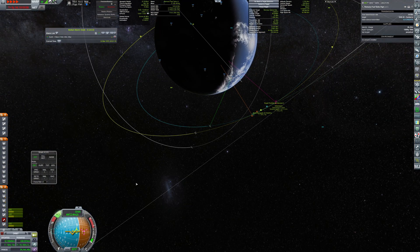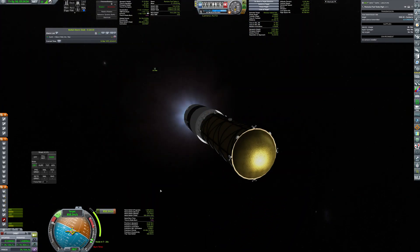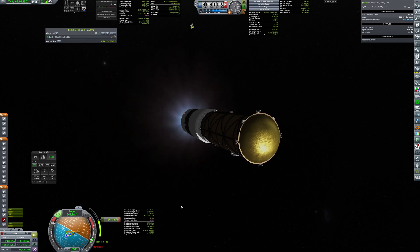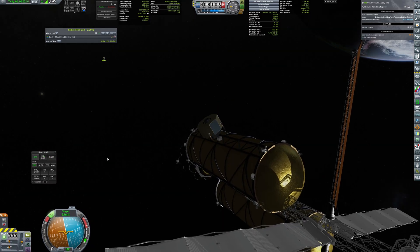During launch, one of the HG-3 engines on the upper stage failed, but there was still enough thrust to continue the mission. I was a bit late on the burn to match velocities, so I overshot by almost 10 km. Fortunately, it was more of an inconvenience than a problem.